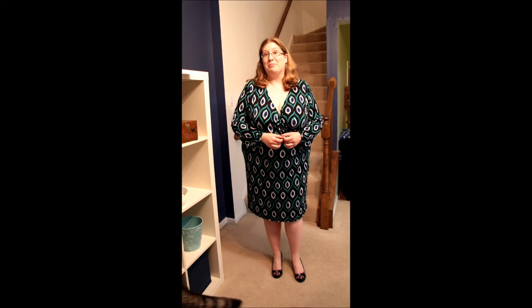It's also a little cleavage-y for work. I would probably either pin this a little higher or put a tank top under it, but overall it's a really nice silhouette. I like it a lot, and I think if this were in a slightly different pattern and I had actually bought it, it would be a keeper.